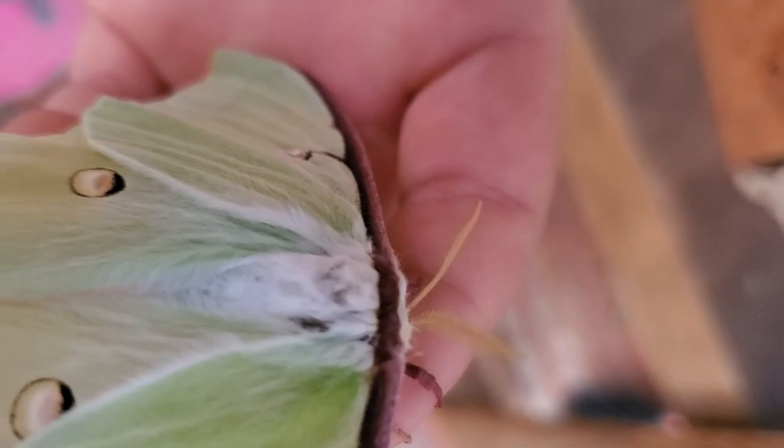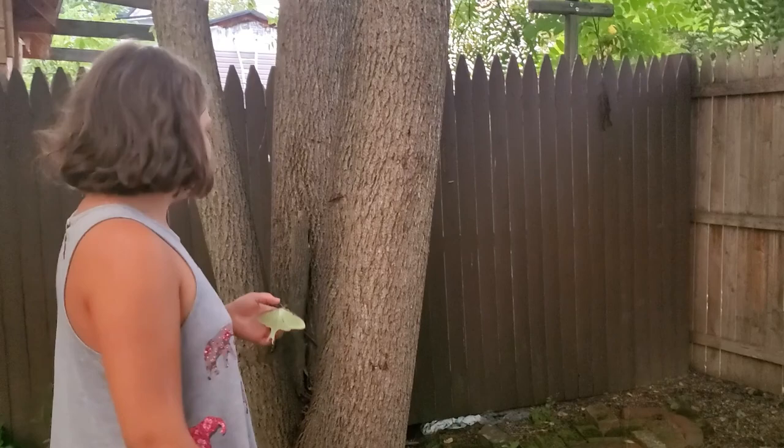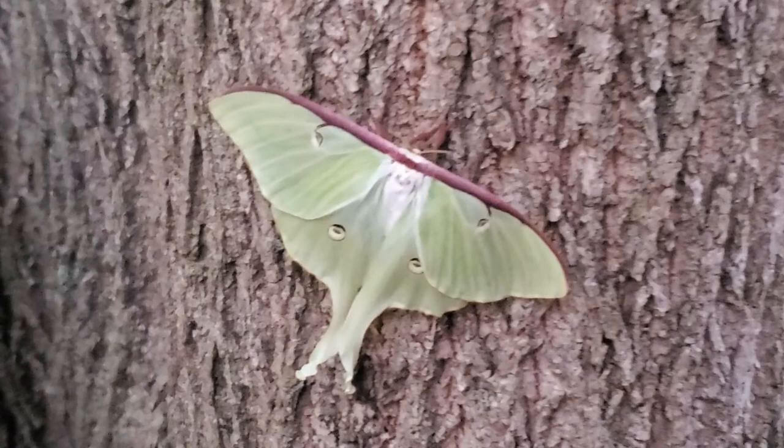This is one of our walnut trees that we have in the backyard. We're gonna let the Luna go on the bark, and then when it gets nighttime, hopefully she'll fly. Okay Brie, go ahead and put her on the bark of the tree. See if she walks off onto the tree — there she goes! We'll just let her there.